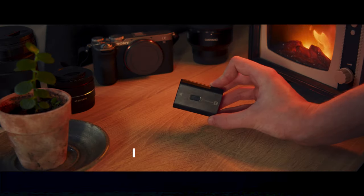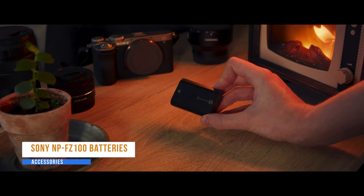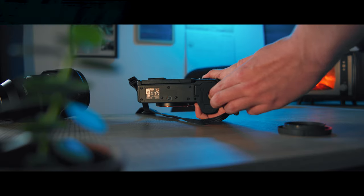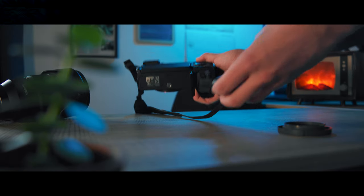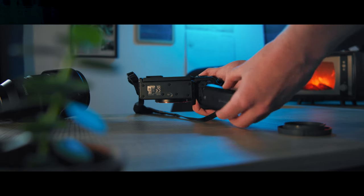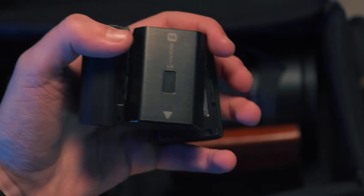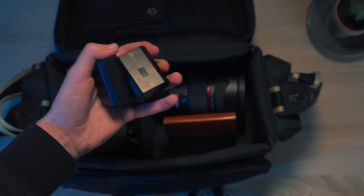Next are the NP-FZ100 Sony batteries. I've got two that came with the cameras, but six in total — I had to buy extras for a festival last year when I didn't have enough time to charge them. It kind of accumulates over the year. These batteries are great, they do what they say — essential to have for sure.